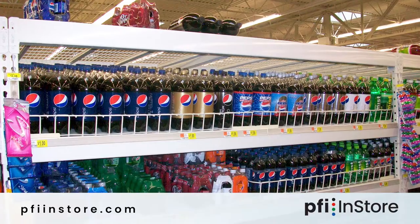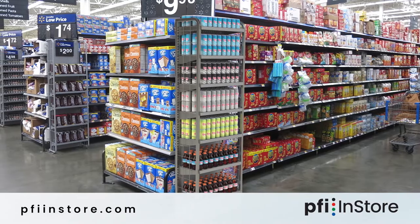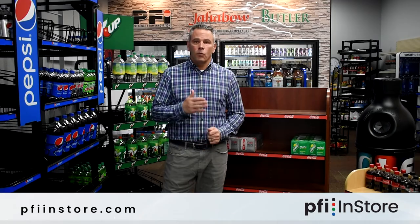At PFI, we offer gravity feed solutions, freestanding wire racks. We also offer wood racks. We also do a lot of injection molded plastic and thermal forming. Please reach out to us directly for more information.